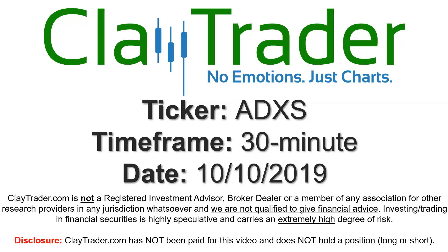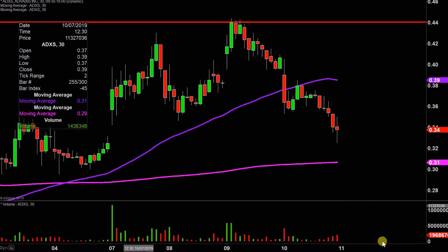Hey, it's Clay, and this will be a video chart on ticker symbol ADXS. We will take a look at the 30 minute time frame. Real quick, what do I mean by 30 minute in case maybe you're new to charts?